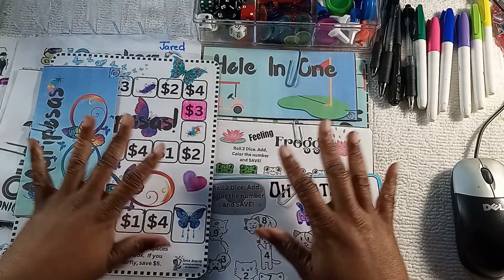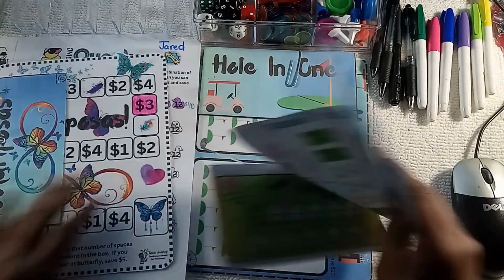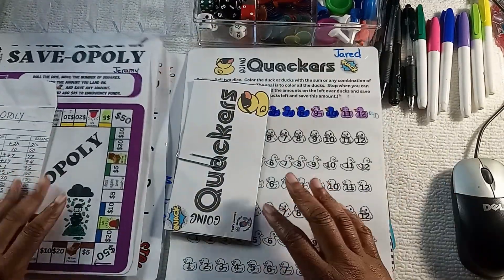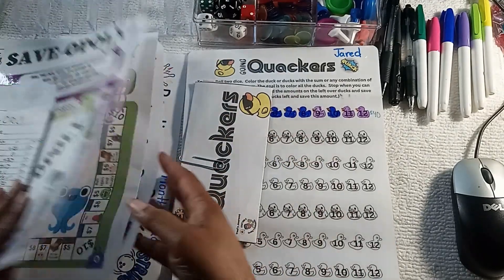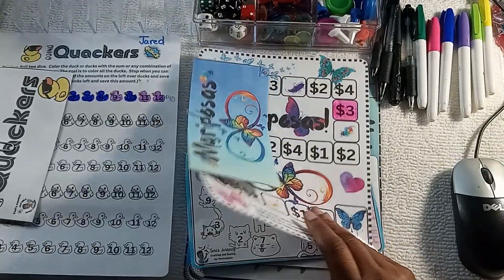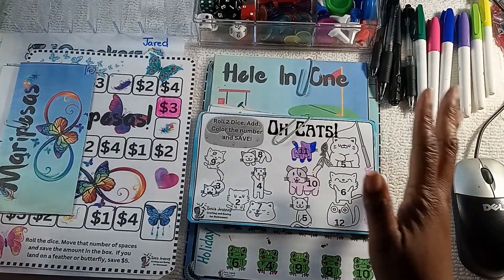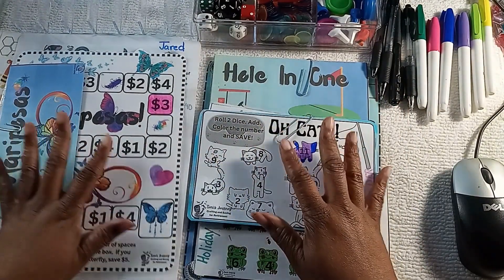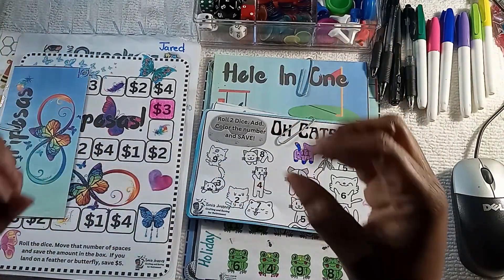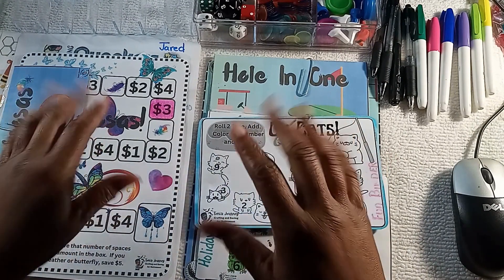Well, that is it guys — I am out of money for this Savings Challenge Sunday. I introduced a few new games: Hole in One, Mariposas, Going Quackers, and the update of the bowling game and Saveopoly. So there is a lot going on in this video today — I thank you for hanging in there with me. I would like to invite you to subscribe to my channel and join me on this savings journey.